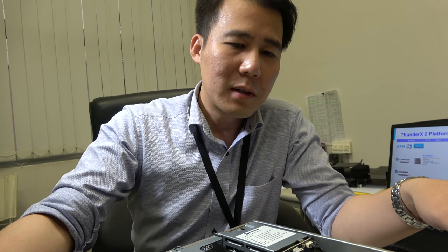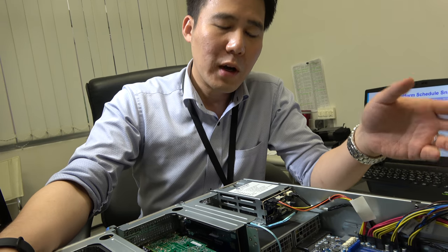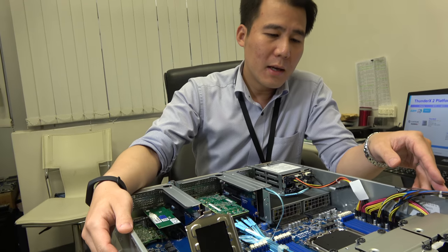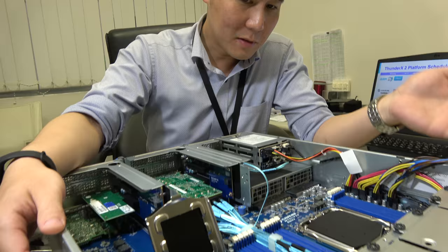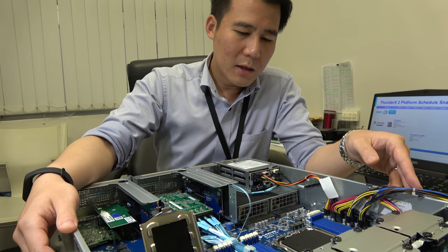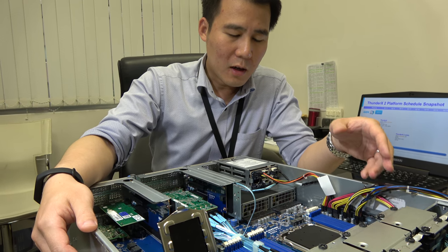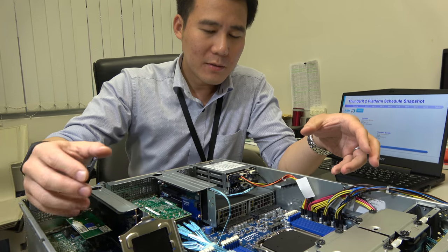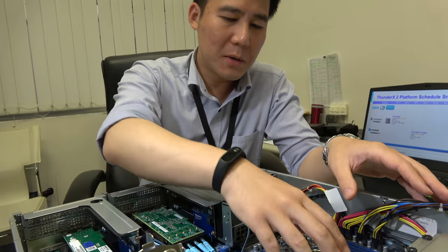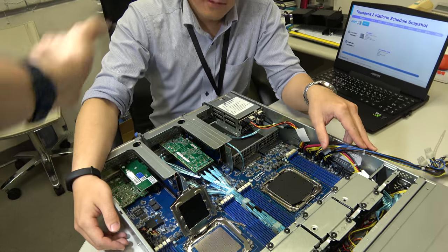ThunderX2 will have two types: a socket type like the one here, and possibly a mounted-type SoC chipset. Thanks to this design, we can have a lot of spec on the motherboard because you just put in the CPU and the CPU handles all the functions. Combined with KVM, they have dual socket — and that's imperative for the industry.